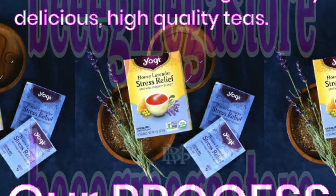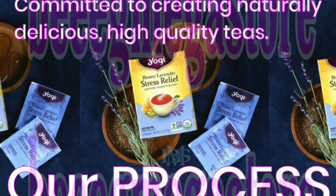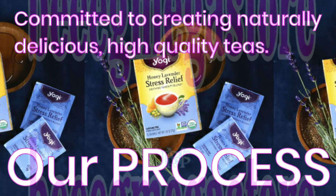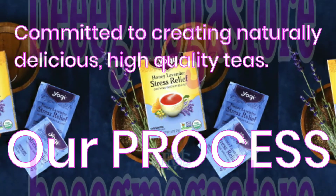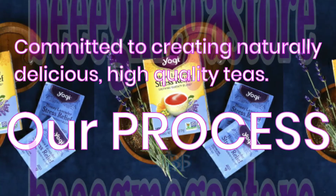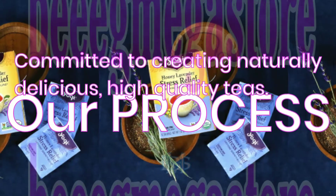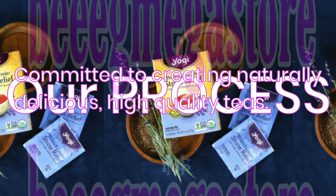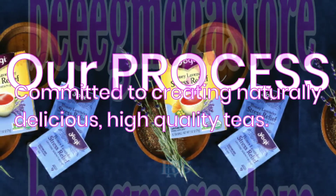Yogi Tea Process. We believe in using the highest quality spices and botanicals for their natural goodness, complementing them with intriguing, delightful flavors — qualities that make all of our teas uniquely Yogi. Our process begins long before these ingredients make their way into a cup of Yogi Tea. By implementing highly selective sourcing standards, rigorous quality testing, and a commitment to create products that minimize our environmental footprint, we ensure the highest quality products for you while respecting our planet.